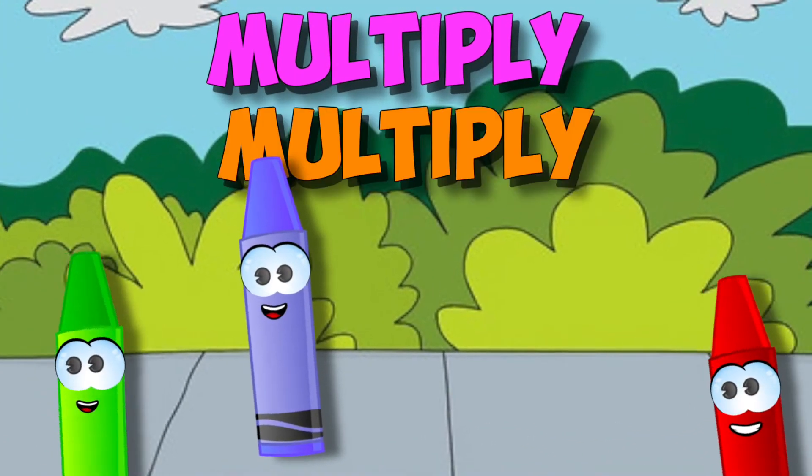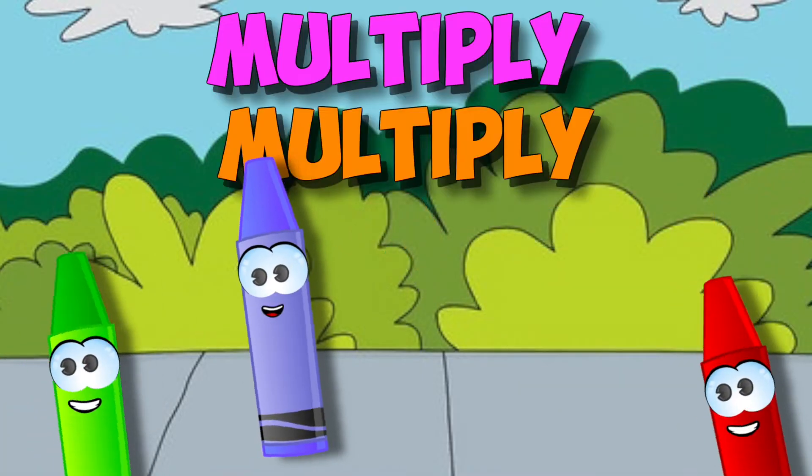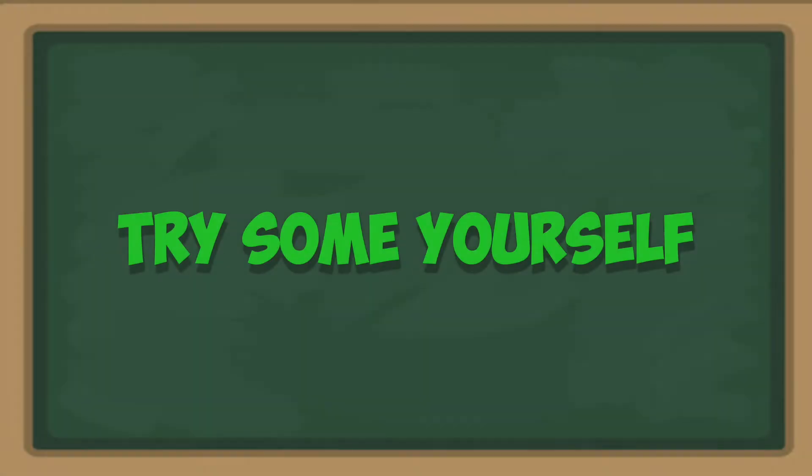Everybody multiply, multiply, multiply — everybody multiply by five. Everybody multiply, multiply, multiply — everybody multiply by five. Now try some yourself.